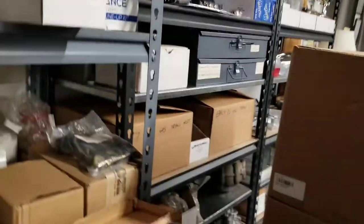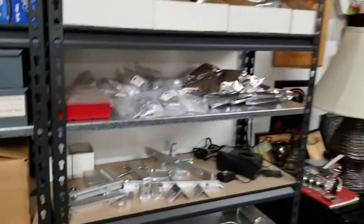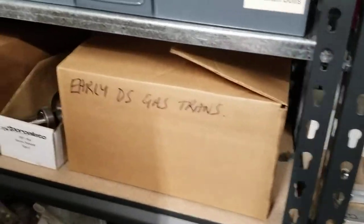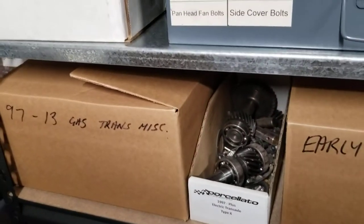We've still got a number of enclosures and wiring harnesses and just all kinds of stuff. I'm just going to give you a quick tour here. If you're doing an early DS transmission, we have boxes of the stuff — the 97 through 13 Kawasaki transaxle.